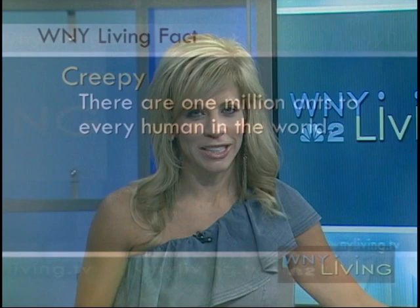We've heard a lot in the news lately about bedbugs in hotels and people bringing them home. Buffalo Exterminating is here to show you how they can find out if you have them at home. Joining me now is John Zimmerman, General Manager of Buffalo Exterminating. Welcome. Thank you.